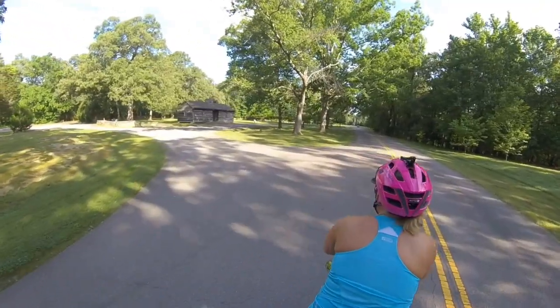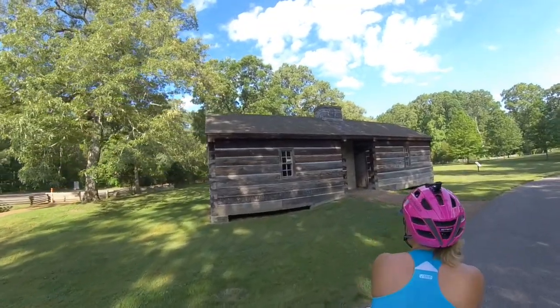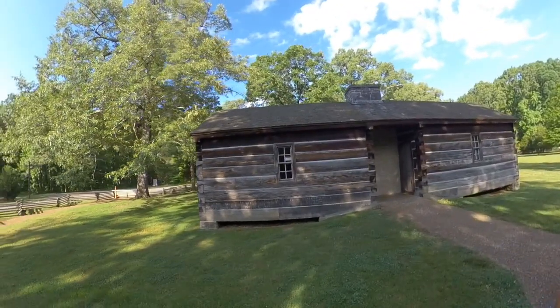This cabin is a replica of cabins built back in 1809. Meriwether Lewis checked into a cabin just like this in 1809, known as Grinder Stand, which was an inn. He was on his way to Washington, D.C. to explain his government spending and to publish his journals from the Lewis and Clark expedition.